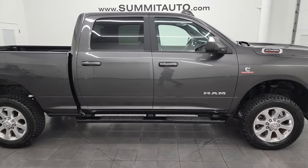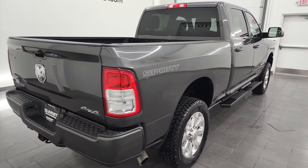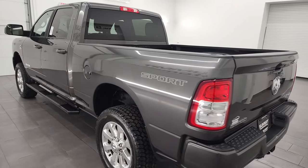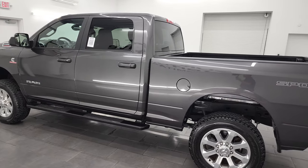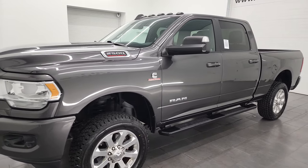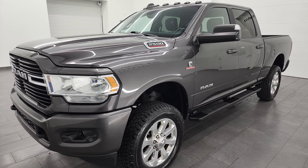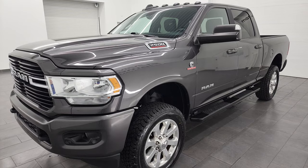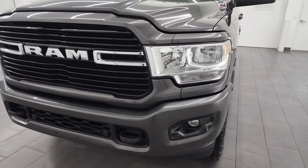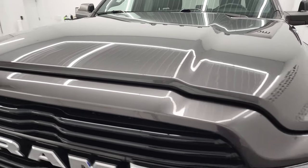Hey, this is Brett and this 2019 Ram 2500 Crew Cab Short Box Bighorn Level 1 Sport is stock number 13430Z. I am here at Summit Automotive in Fond du Lac, Wisconsin, your new and used heavy duty truck and Ram headquarters. This 2019 Ram 2500 has the 6.7 liter Cummins diesel engine, paired up with the 6-speed 68RFE automatic transmission. This truck has been fully safetied and inspected by our service shop, has a fresh oil and filter change, all the fluids have been checked and topped off, it has four brand new tires, and this truck is 100% ready to go. I'm going to go all the way around in this video — inside, underneath, start it up, take a look under the hood and give you the most accurate representation of the vehicle that I can.